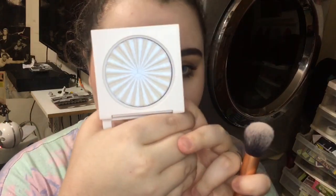Hey everyone! Today I'm going to be doing a first impression on the new Ofra Cosmetics and NikkieTutorials collection. I got both highlighters so I thought I'd do one on one side and one on the other so we can see what it looks like. This is Space Baby, which is the one I was most excited for.